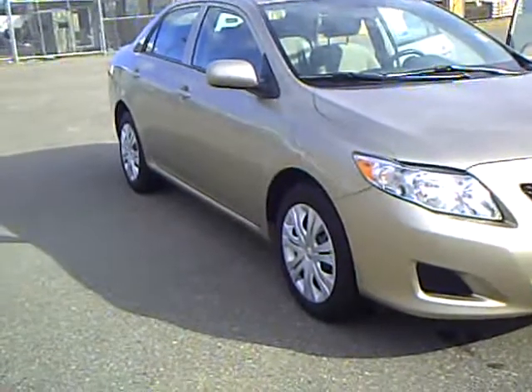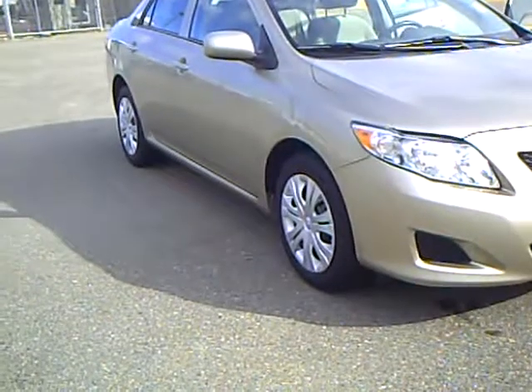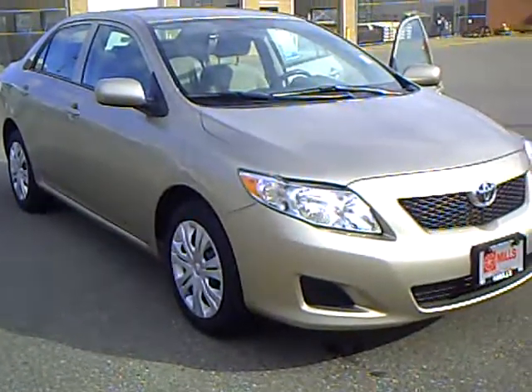Every used vehicle purchased includes a one-year membership into the Mills Elite Advantage Program. This can save you thousands at over 200,000 merchants nationally and enables you to earn money towards your next purchase from the Mills Automotive Group.